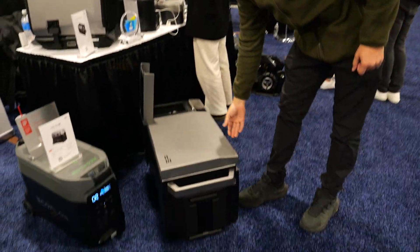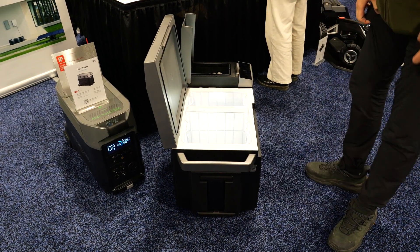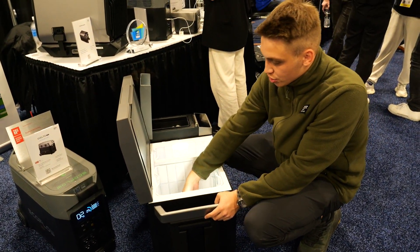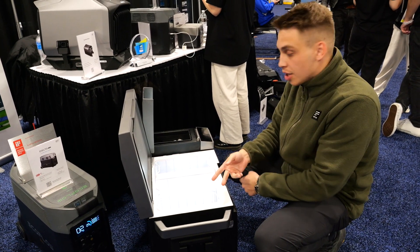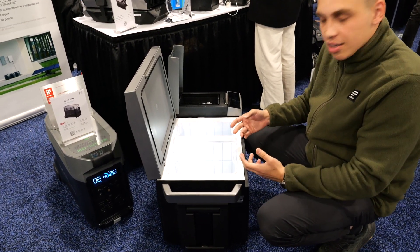Let me tell you a little bit about this one. It's our newest EcoFlow Glacier — it's a portable fridge and freezer. Not only can you choose to freeze things in one compartment and cool things in another, or switch them up, but also you can make ice on the go.